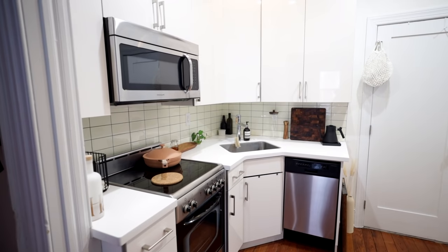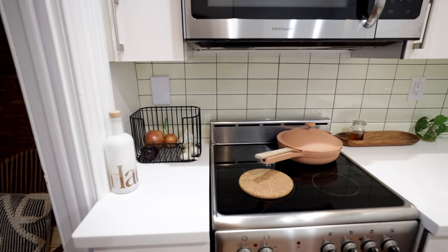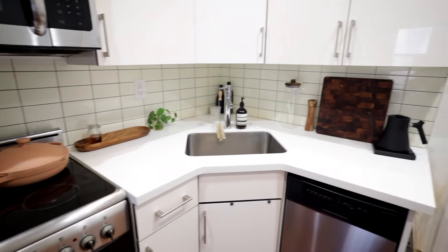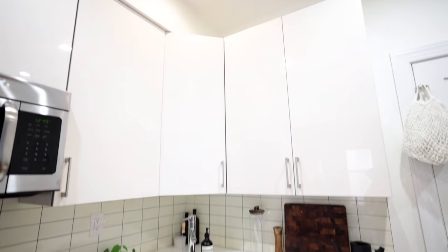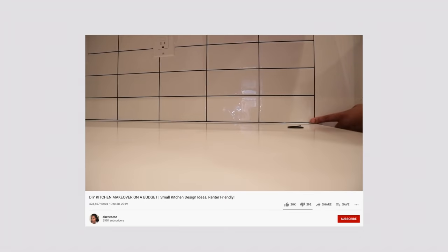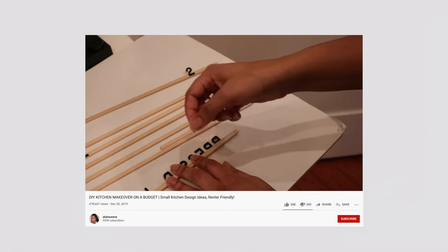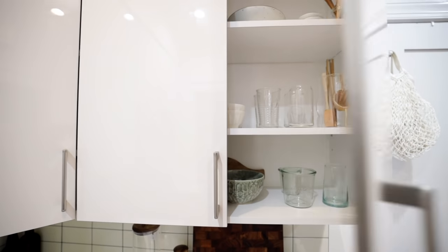Okay guys, finally this is a tour of my kitchen. You want to know what actually took so long for me to film this? All of my dishes are never clean. If you watch my 'what I eat in a week' videos, that's the reason those have basically paused — so I could film this. If you're curious how I got this aesthetic, feel free to watch my kitchen makeover. I made very few tiny updates when I first moved in and I'll link that down below.